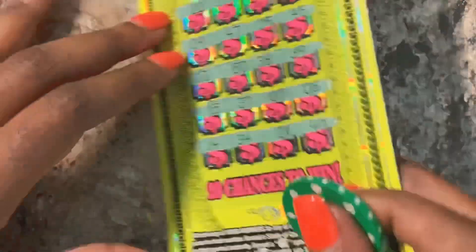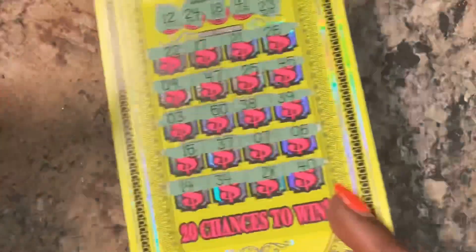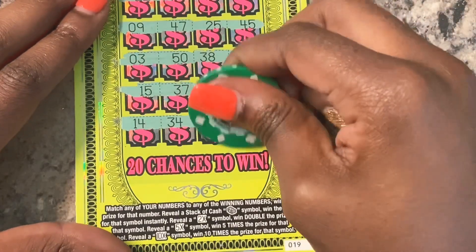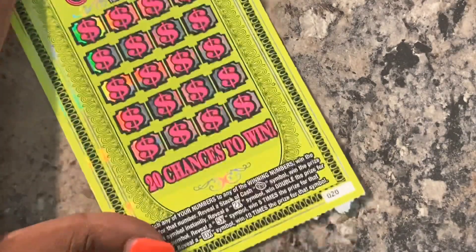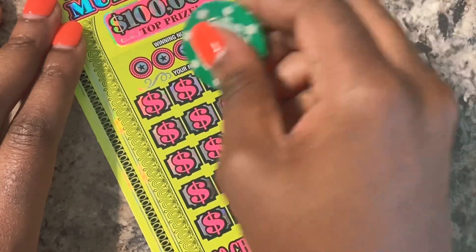So let's see what's underneath this 2x - maybe there's a $250 underneath there for a $500 win. Little zeros - $5 underneath, that's $10 already on the board early. We will take it guys! Let's do ticket number 20 and see if we can get another multiplier - maybe they'll give it to us back to back.